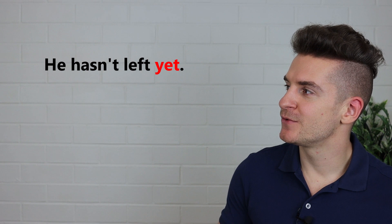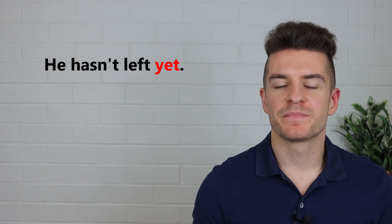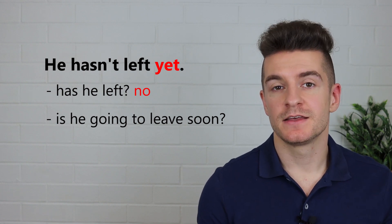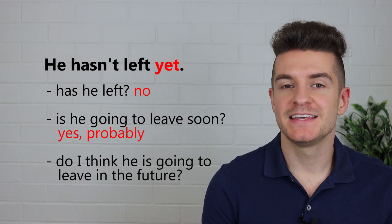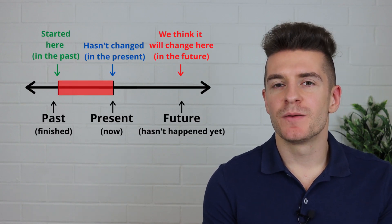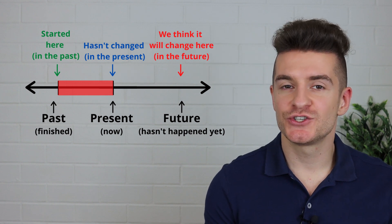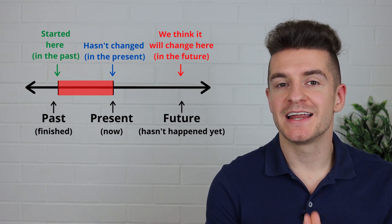Now let's look at yet. So let's have a look at an example. He hasn't left yet. What does this mean? Has he left? No, he hasn't. Is he going to leave soon? Probably. Do I think he is going to leave sometime in the future? Yes, I do. So this is the meaning of yet — something hasn't changed, but we think it will change in the future. Something should have changed. He should have left, but he still hasn't left. Something should have happened, but it hasn't happened.